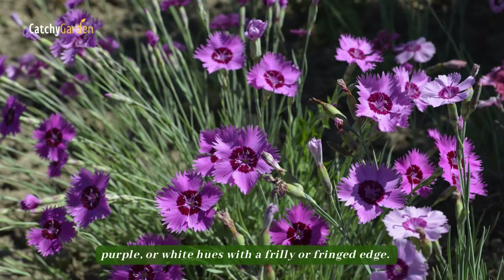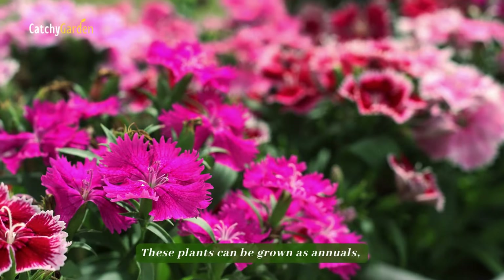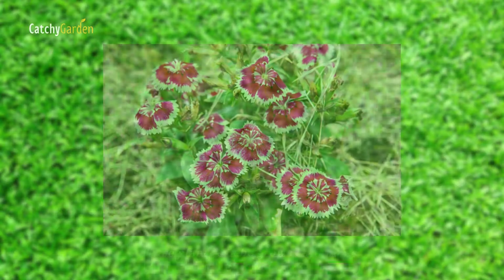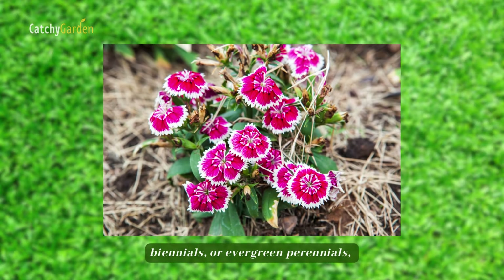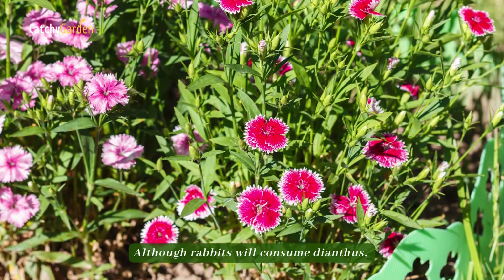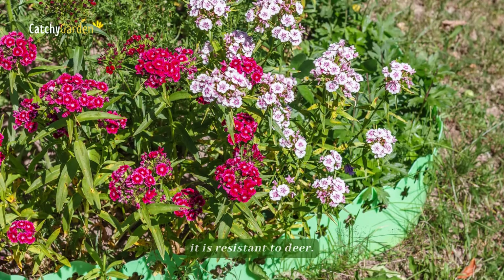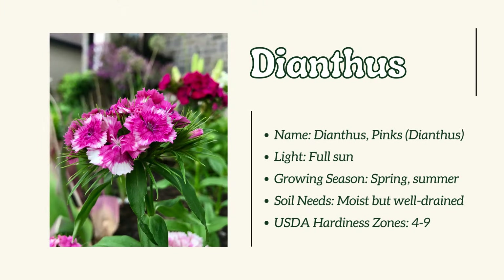Number 6: Dianthus. Flowers can be aromatic and come in pink, purple, or white hues with a frilly or fringed edge. These plants can be grown as annuals, biennials, or evergreen perennials, depending on your hardiness zone. Although rabbits will consume dianthus, it is resistant to deer.